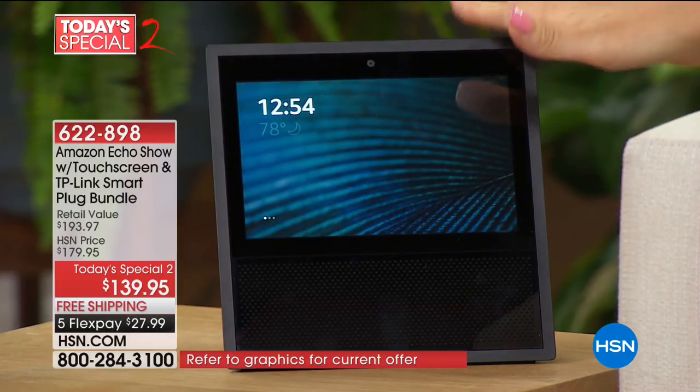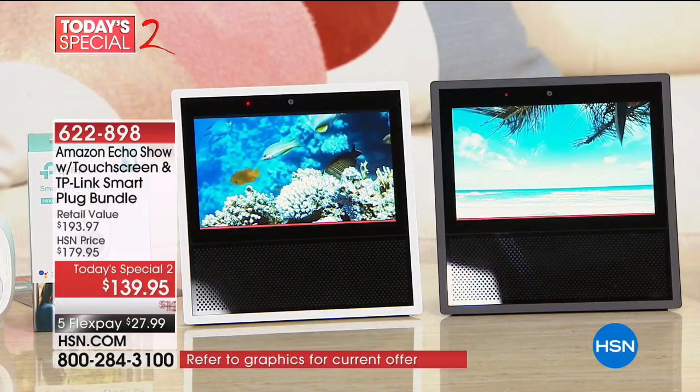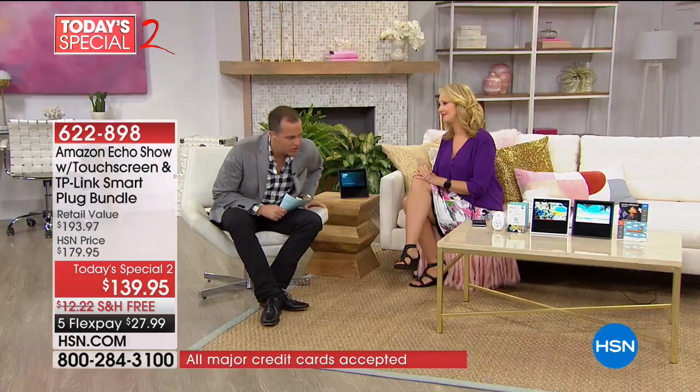We have black or white. We've been demonstrating on the black, but we do have a white version as well — whichever looks great in your decor. Plus, we're lower than Amazon's pricing and we're including a smart plug — another $20 value. The smart plug allows you to plug anything into it and turn it on or off, or schedule a timer using Alexa. How many of these can I have at home? You can have as many as you want — in the bedroom, living room, kitchen.